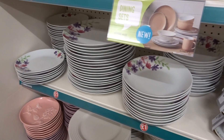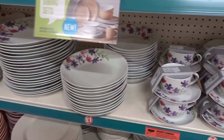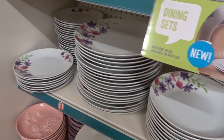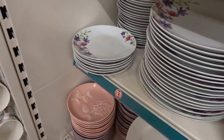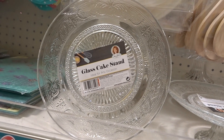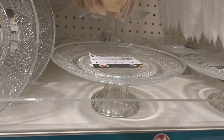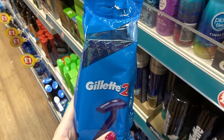This is my Poundland Finds May 2017. They have a new range of dinnerware with flowers on them — cups and saucers, dishes, dinner plates, and smaller plates. They also have glass cake stands for only a pound, which is a great deal.